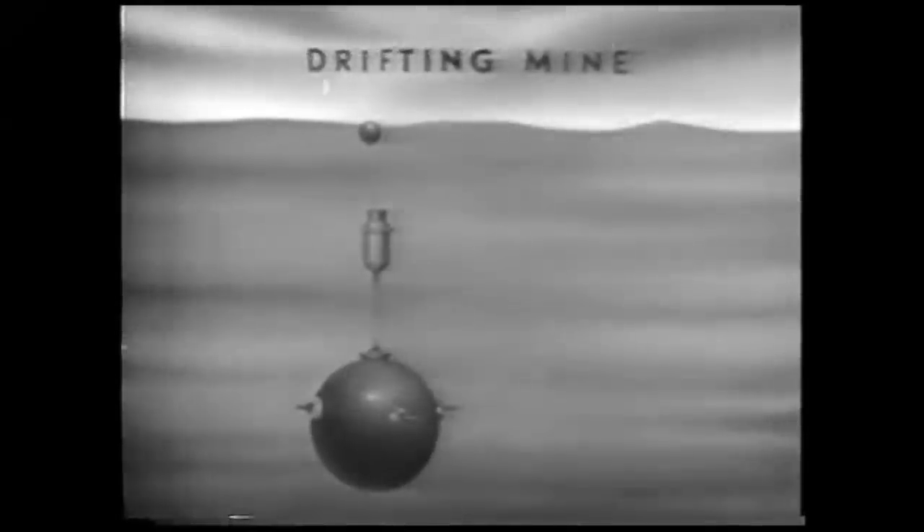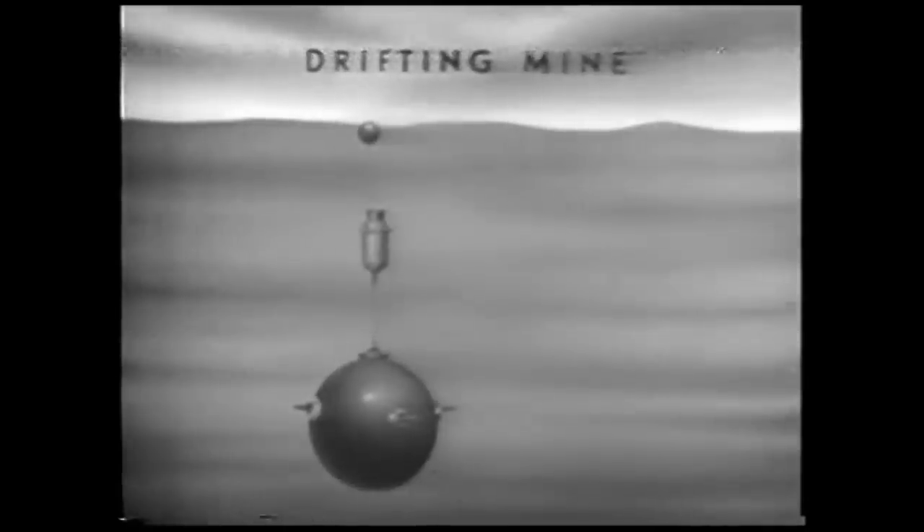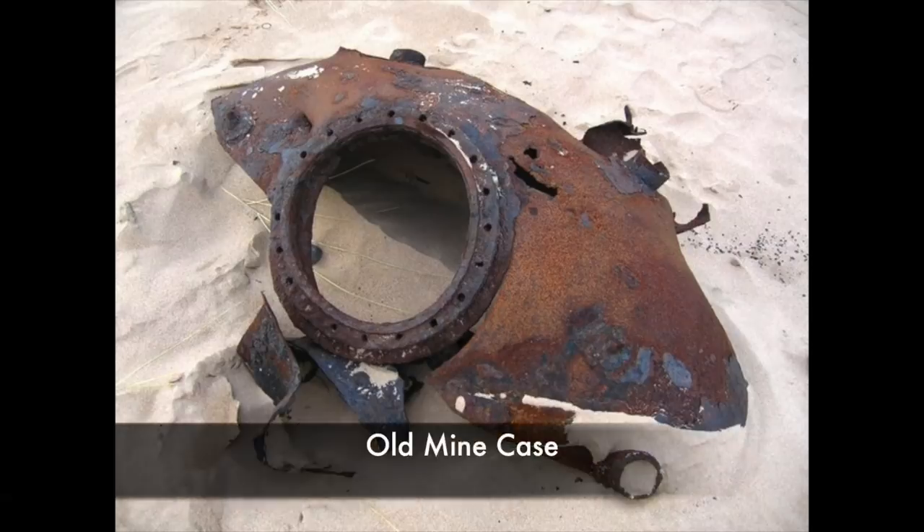The explosive power was tremendous, and many still lurk in the seas around Britain today, uncleared after the war, and occasionally washed ashore or tangled in some trawlermen's nets.